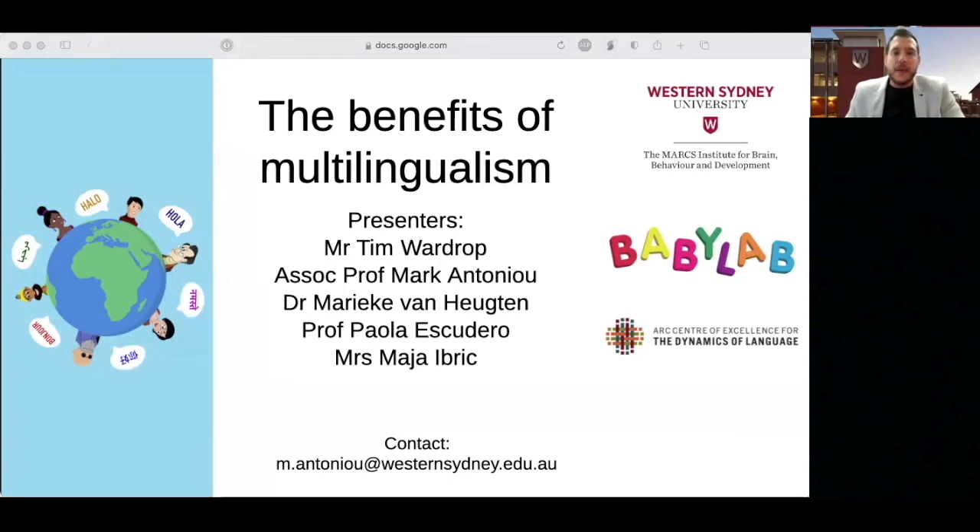Welcome. I'm Tim from the Baby Lab at the Marks Institute for Brain Behaviour and Development at Western Sydney University. It's great to have you joining us today for our lunch webinar on the benefits of multilingualism. Today's webinar is for parents, educators and grandparents, and we are thrilled to have so many of you here. We also have health and education professionals with us, so welcome everybody.